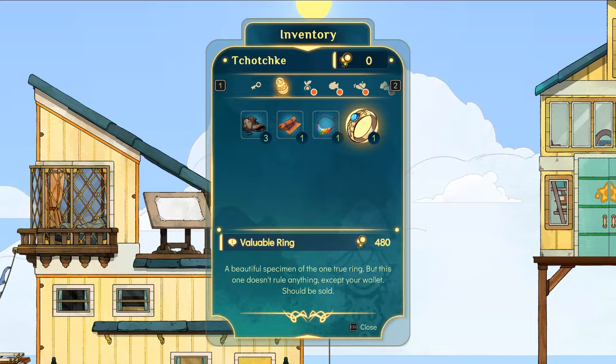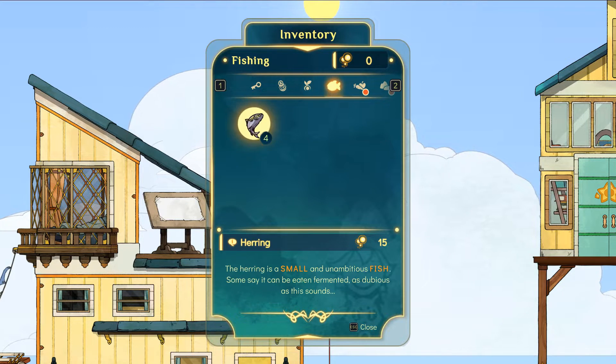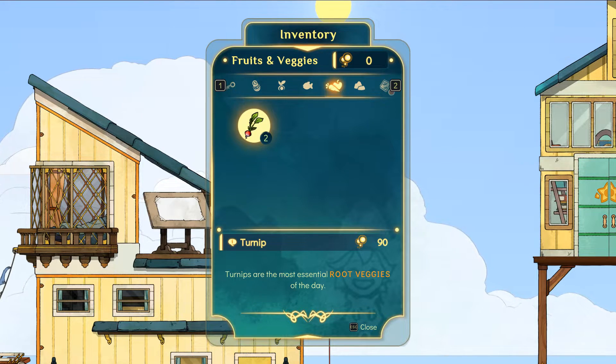Let's see what else we have in our pockets while waiting to approach the next crate. Coffee bean seeds — when planted in the field these seeds will grow into coffee beans. Corn. And then we have a whole bunch of herring — a small and unambitious fish, some say it can be eaten fermented. We've also got some turnips, the most essential root vegetables. I've actually never really eaten a turnip — I probably should!